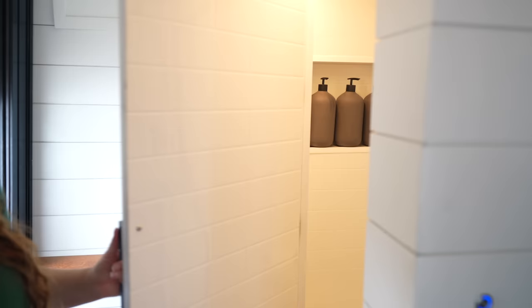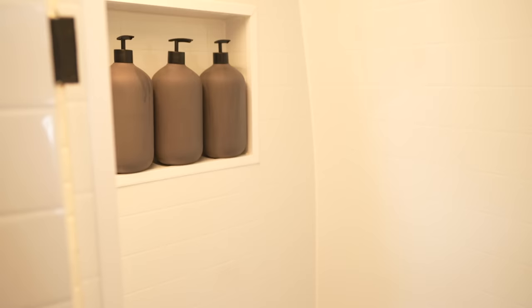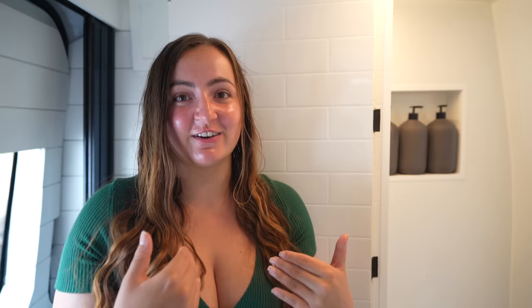Coming into the shower, the first thing you're looking at is the shower niche. These bottles are velcroed in so they have not moved. I was so scared — any time we were driving and heard a bang I thought that's it, the bottles are gone. But they've stayed rigid this entire time. They're really big bottles, holding about one and a half liters. We haven't had to refill those yet — I don't know if that's a sign of the bottles being great or us not showering enough. You guys can't tell how smelly we are.